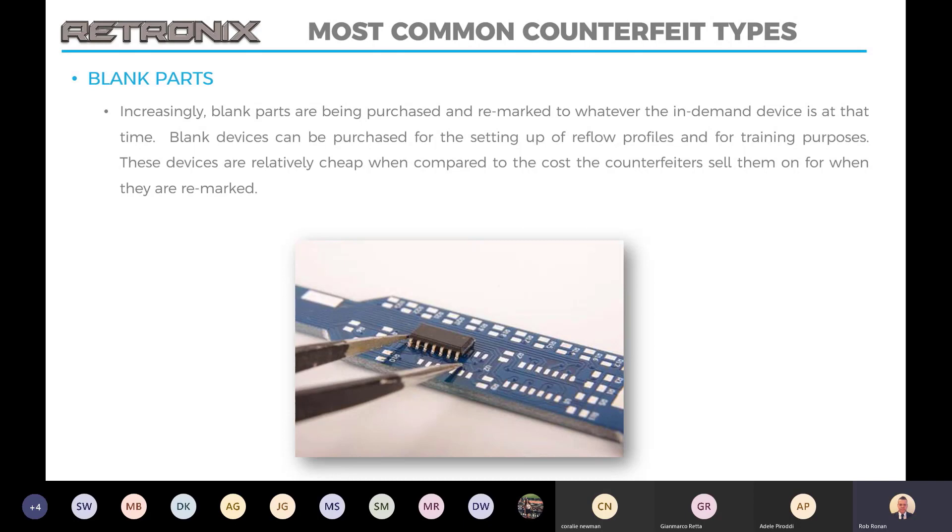Blank parts are also a risk because these parts are available obviously a lot cheaper than the actual working parts. They are used for the setup of reflow profiles and for training purposes. These are basically blank devices that look visually good, especially when the counterfeiters get hold of them and remark them.